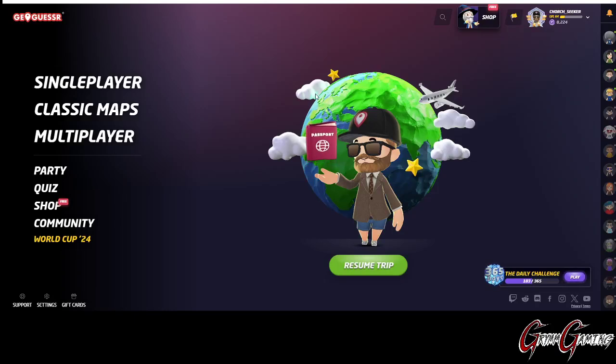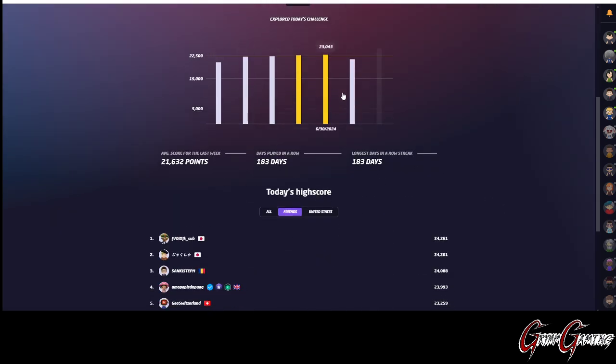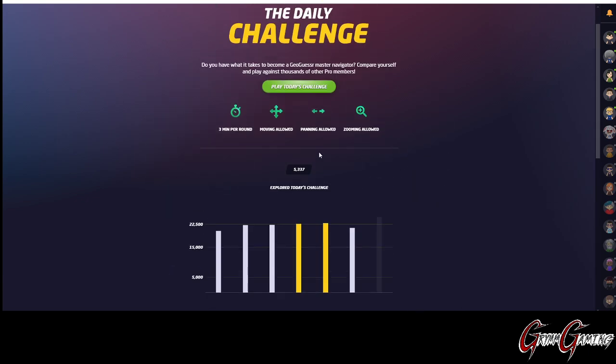Howdy howdy folks! Welcome to Grimm Gaming. This is Grimm. Today is July 2nd, 2024. We're going to be playing the Daily Challenge on GeoGuessr. I am currently 183 days into our stream and I am super tired. So we're going to hopefully do this pretty quickly. As always, there are five three-minute rounds — moving, panning, and zooming is allowed, but we will not be moving. Let's jump into this.